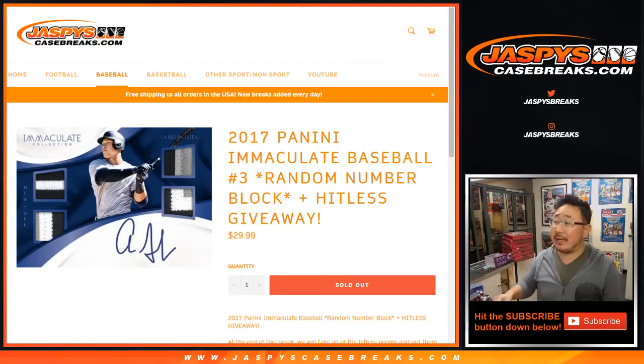Good evening everyone, Joe for Jazby's CaseBreaks.com. Happy Friday, we're doing some Immaculate Baseball — 2017 Panini Immaculate Baseball, random number block break number three.